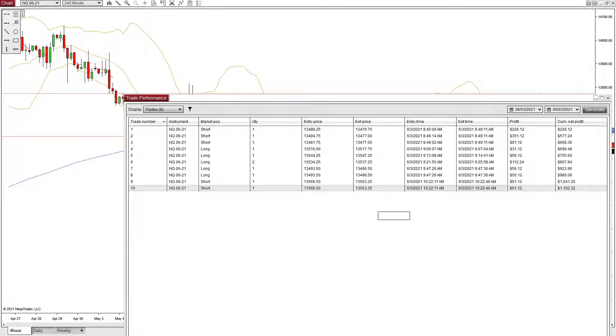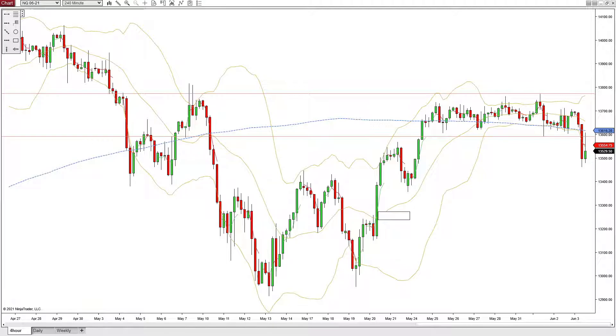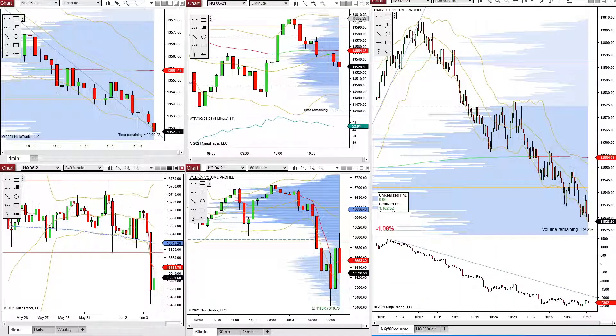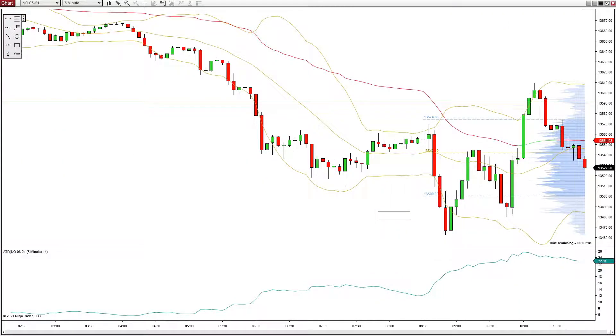We can look at maybe a five-minute chart real quick to see what was going on. So as I said, overnight we had this range. We broke to the downside, so I was clearly bearish and wanted to take only shorts. This is the open right here. We were kind of in a little bit of a resistance area here that we can see on this five-minute chart.